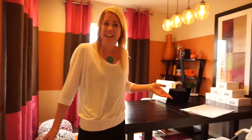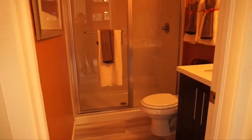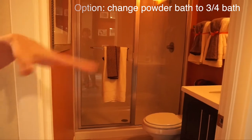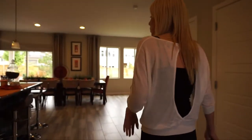One of the most fun things about looking at model homes is the decorating, and I really like the decorating in this one. Right over here, instead of the usual powder bath, they actually have a three-quarter bath on the main floor — you can see the shower back there. Over here we also have a coat closet.